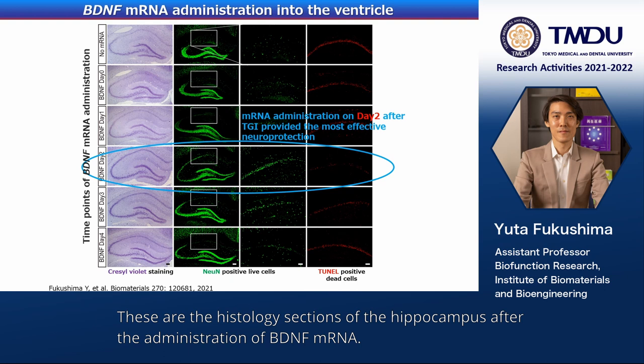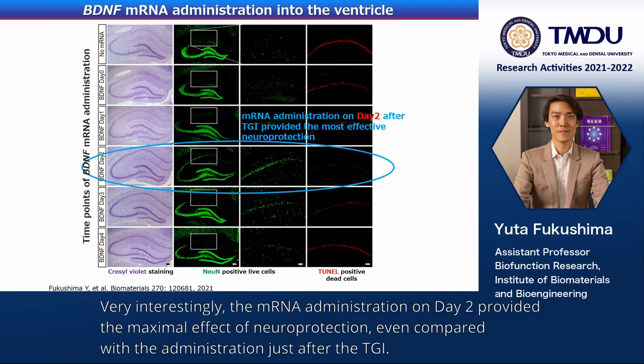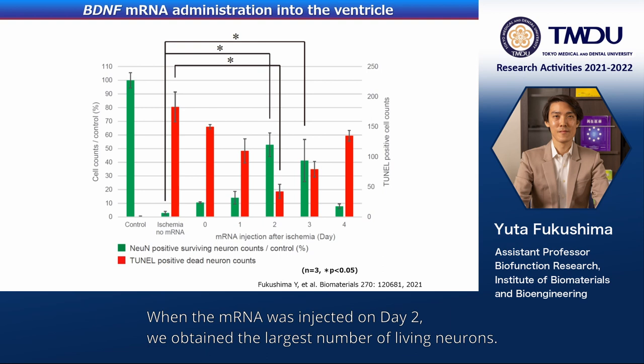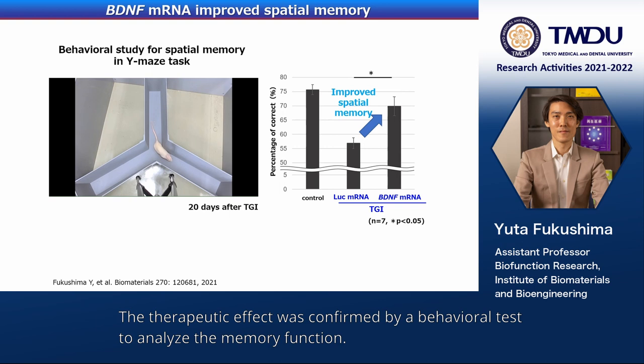These are the histology sections of the hippocampus after the administration of BDNF mRNA. Very interestingly, the mRNA administration on day 2 provided the maximal effect of neuroprotection, even compared with administration just after the TGI. This graph shows the cell counts of living or dead neurons — when the mRNA was injected on day 2, we obtained the largest number of living neurons.